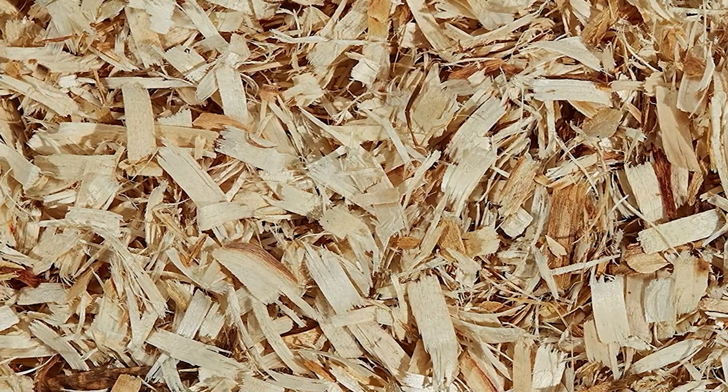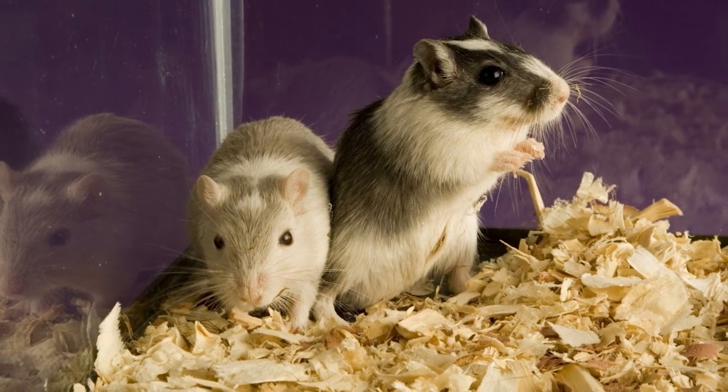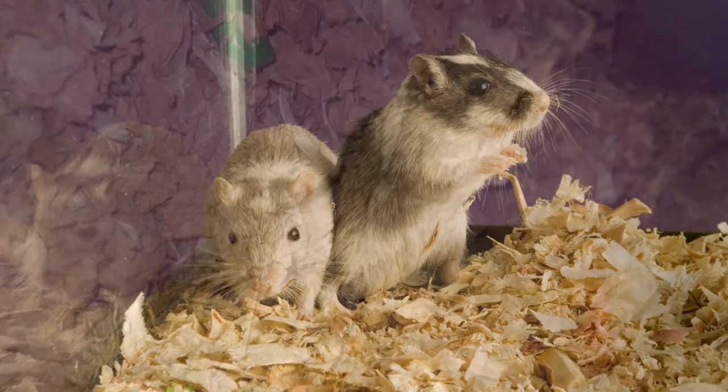The Aspen bedding has been able to stand out as an extra soft and comfortable bedding regardless of its make. Wood shavings offer a decent amount of absorbance, but not all of them are healthy enough for your pet. This product is made from hamster-friendly materials that don't pose any harmful risk to your pet, and it's carefully and thoroughly processed to get rid of dust and wood particles.